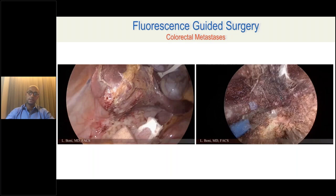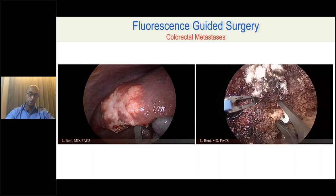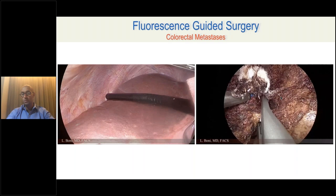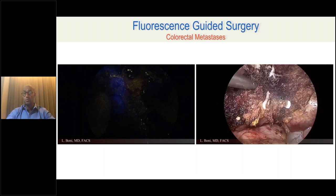Here is another example — a larger lesion on segment 6, both superficial and deep. You need to check the margin with intraoperative ultrasonography as well. In this case, you don't necessarily need ICG to identify the metastasis since it's clearly visible, but you can use ICG during surgery to identify the safe resection margin. This can be done with endoscopic ultrasound, but that requires a lot of expertise and time. With ICG, you have a visual identification of the correct margin of the lesion.